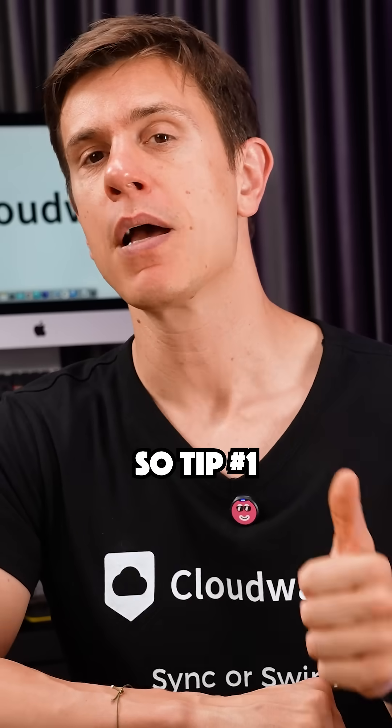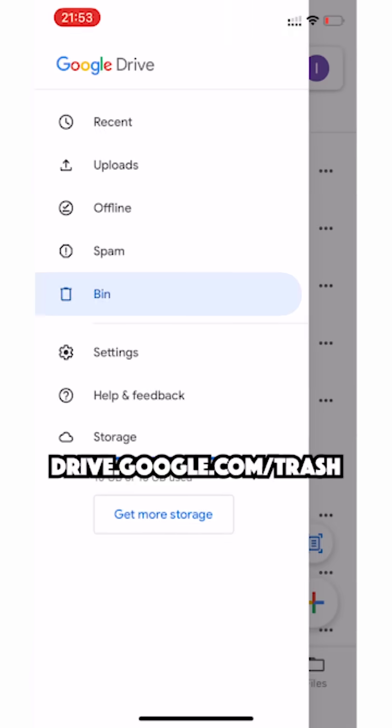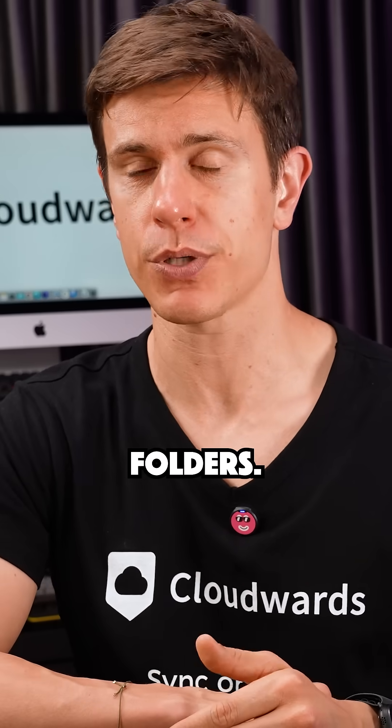Tip number one: empty all your trash bins. Files in the trash still count against your storage quota. Go to drive.google.com/trash and click Empty Trash, and do the same for Gmail trash and your spam folders.